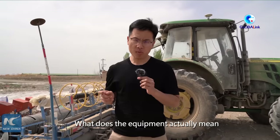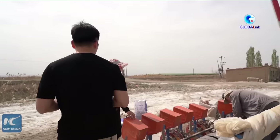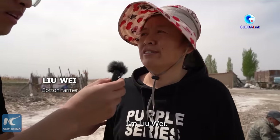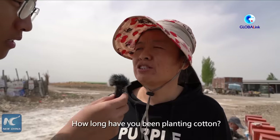What does the equipment actually mean for the farmers in Xinjiang? Let's ask one. My name is Liu Wei. This land is yours? Yes. How many hectares? 600 hectares. How long have you been doing this? 15 years.